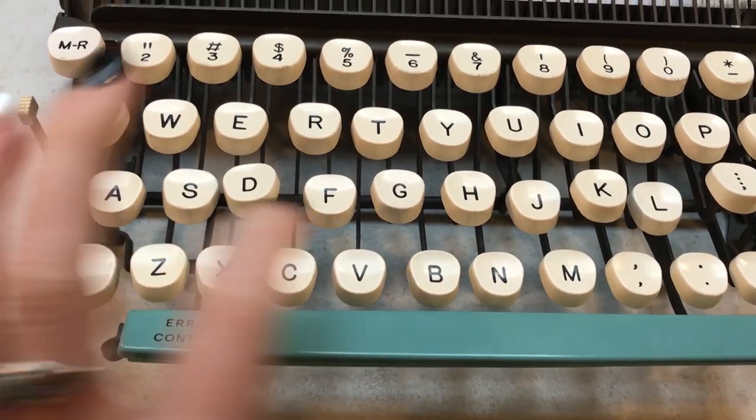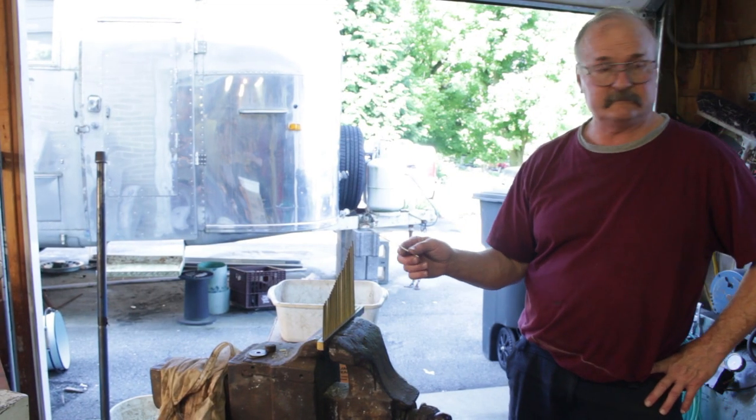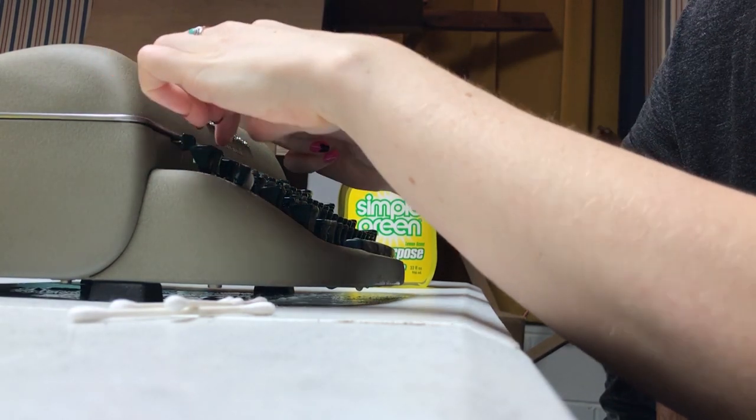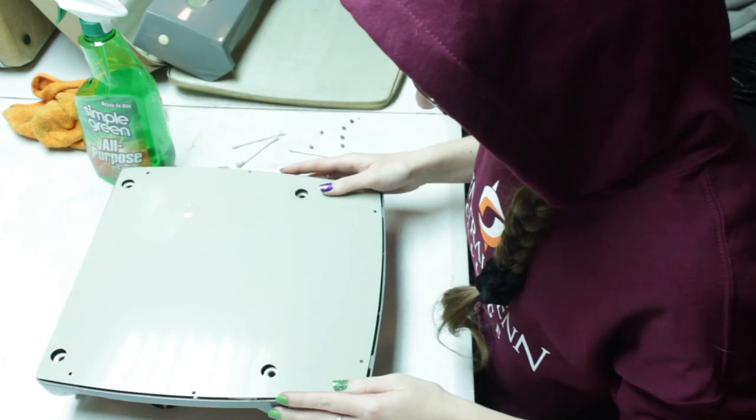I also did a lot of repairs this year, probably more than I've ever done before. After I moved back home to work on my dissertation while teaching online, my dad and I went through my collection and fixed a lot of problem typewriters. Some of my biggest repair jobs were definitely the Corsair Deluxe, which took me six months — a really difficult, frustrating project, but I learned so much doing it.